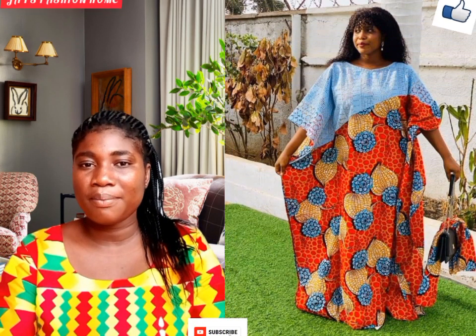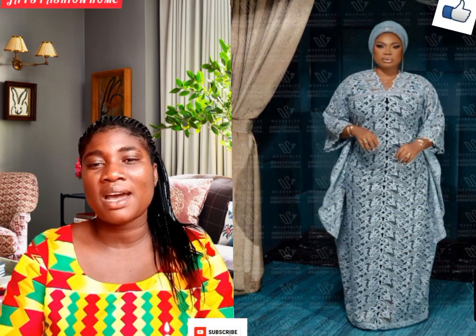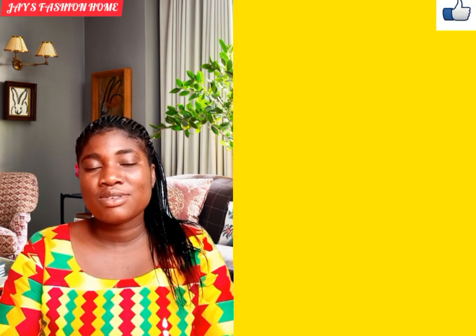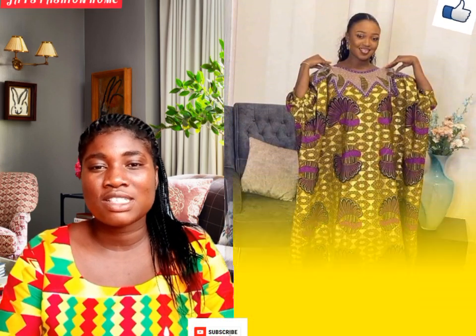Hey beautiful ladies, hello my amazing viewers, welcome back to Chase Fashion Home and greetings to each and every one of you watching. In today's video I've made a beautiful compilation of the latest trending boubou dresses.